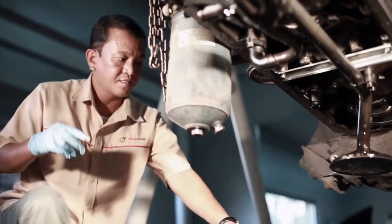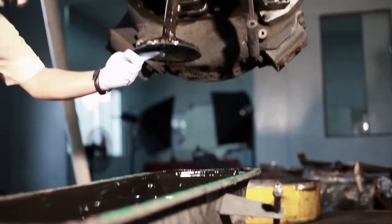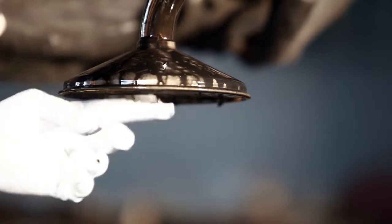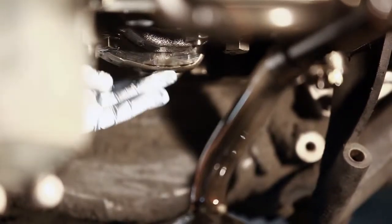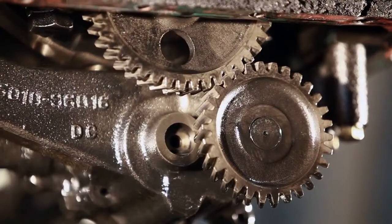This is our engine that lasts 1.6 million kilometers using the Delo 400 with ISO-SYNC technology. Let us see this oil sump — no sludge deposit yet after that very long time. Also the oil strainer. Also the main bearing cap is still intact, no sludge deposit. And our oil pump gear is still showing no sludge.